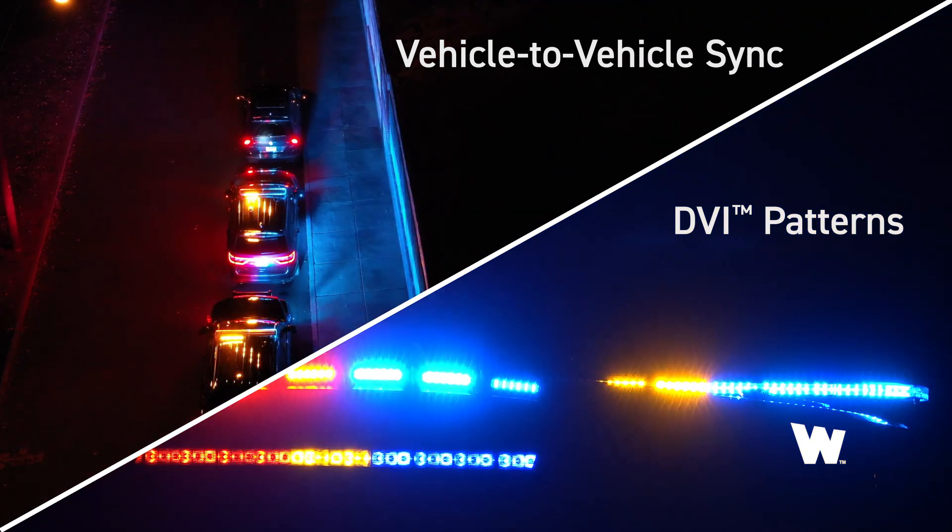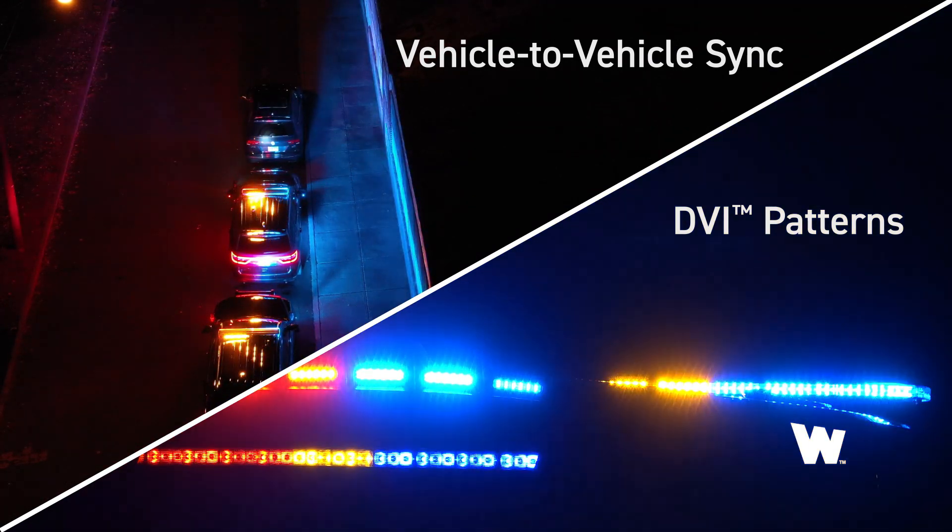It definitely reduces the chaos of the whole scene. We have a lot of things planned for CENTCOM Core and for vehicle-to-vehicle sync. Once it's all out there, it's going to be really cool. I'm excited for it.